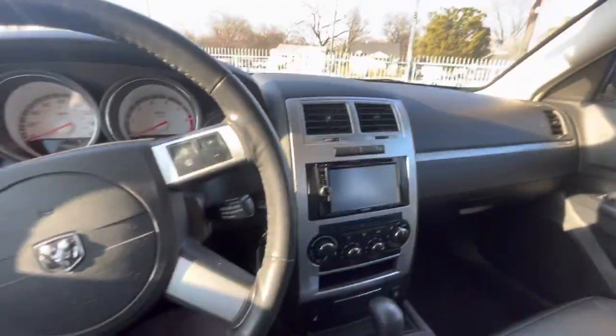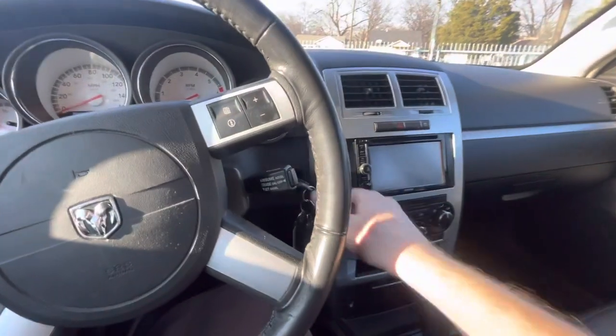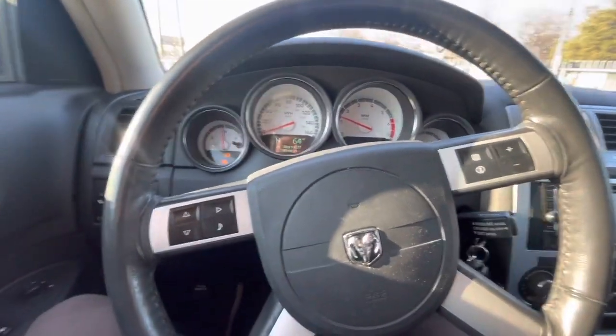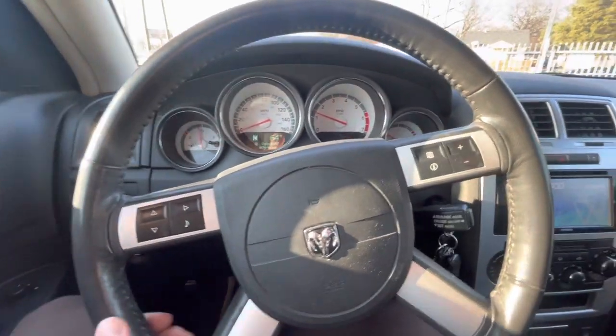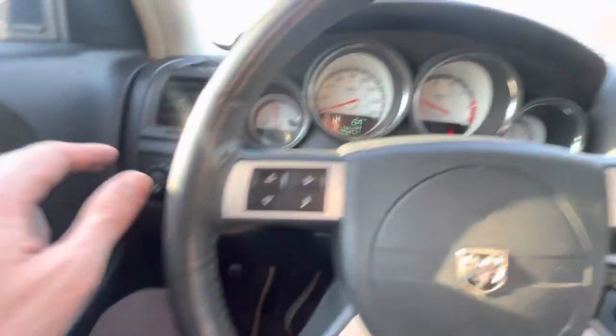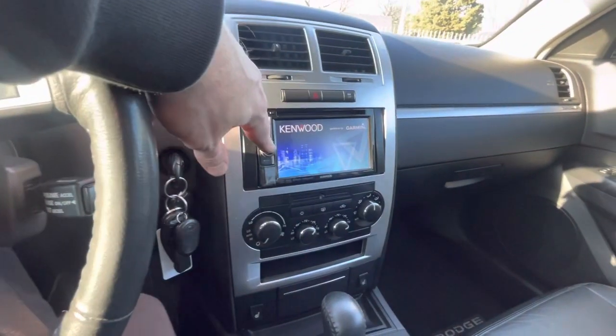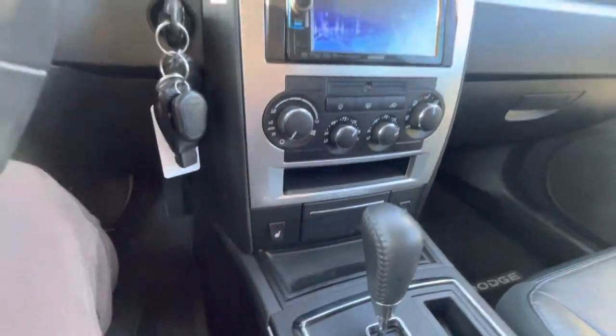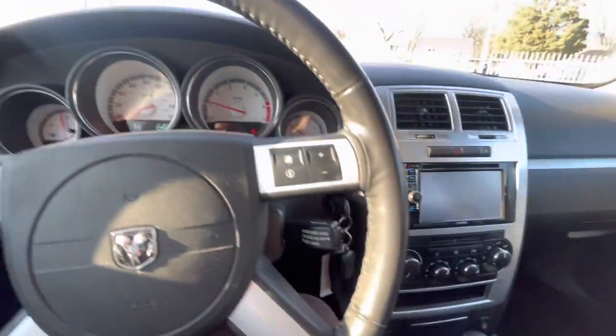It only had two owners, again no accidents ever. It fires up with the amazing sound of the V8 engine. It has power windows, locks, mirrors, a stereo system with a touch screen and Bluetooth, heated seats — very convenient. AC and heater work perfectly fine, and no lights on the dash at all.